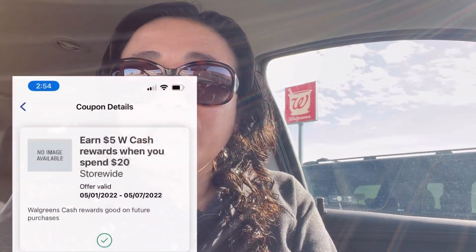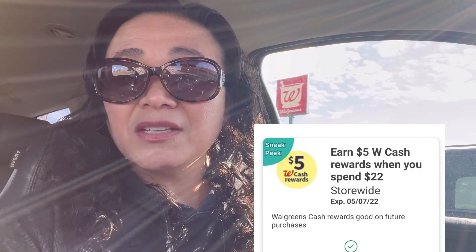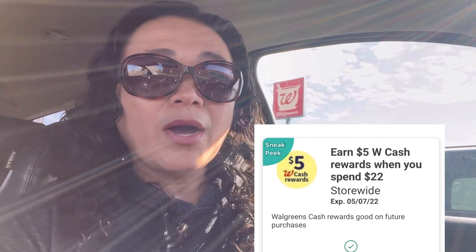I have a digital spend booster: spend $20, get $5 in Walgreens Cash Rewards, and also a spend $22, get $5 in Walgreens Cash Rewards. I'm not sure if I'm going to pair them with a paper spend booster, because the paper ones are higher — spend $50 get $10, and spend $40 get $9 in Walgreens Cash Rewards.